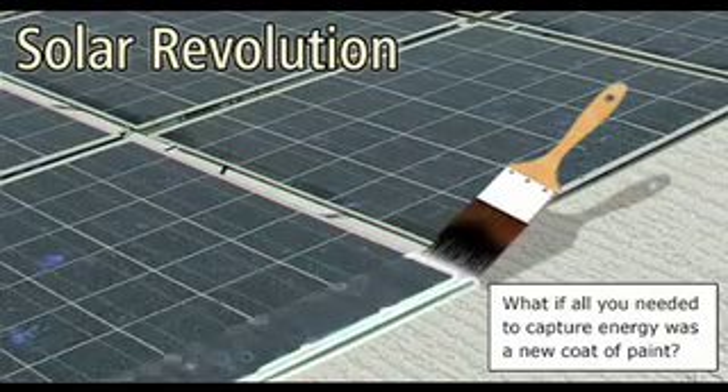The graduate student who was working on that came into my office and said, we've got a photovoltaic, we've got something that can really do power conversion.